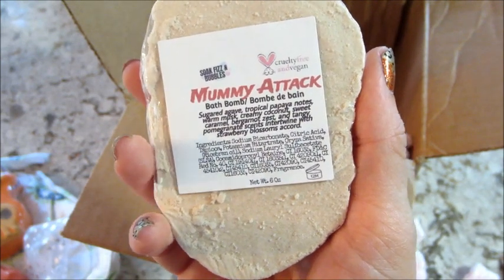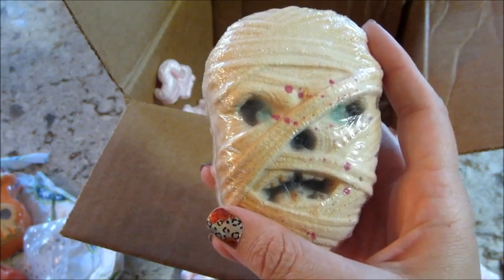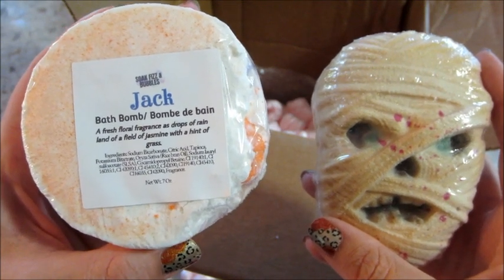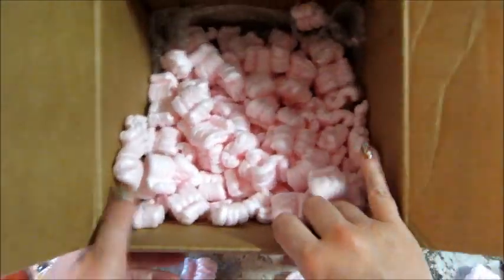Mummy Attack: sugared agave, tropical papaya, warm musk, creamy coconut, sweet caramel, bergamot zest, tangy pomegranate, and strawberry blossoms — that's a lot of scents! Just adorable, all the detail is crazy to me. And I forgot to tell you about Jack — his is a fresh floral fragrance as drops of rain land on a field of jasmine with a hint of grass. Such interesting fragrance notes.